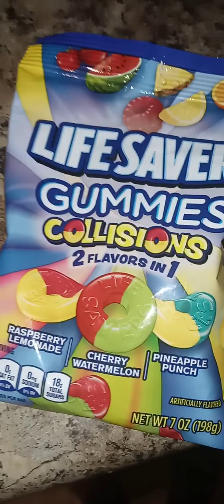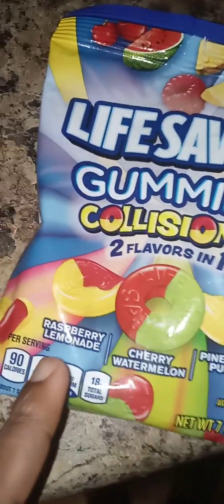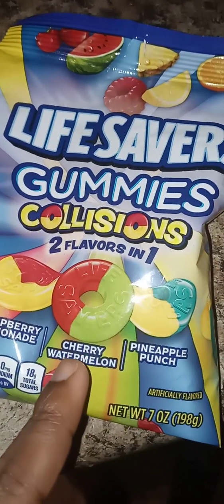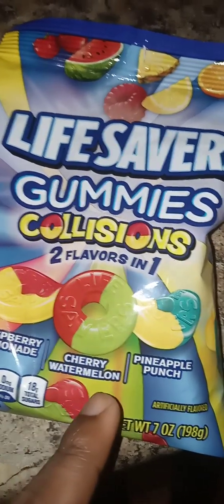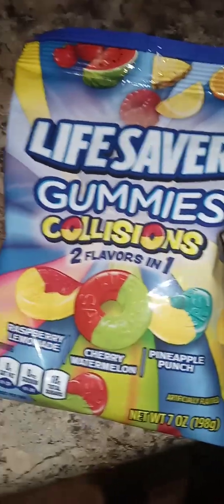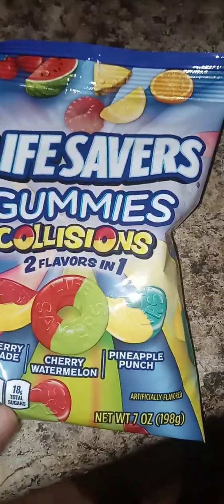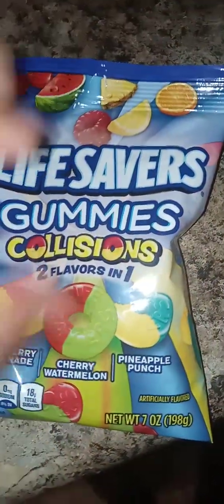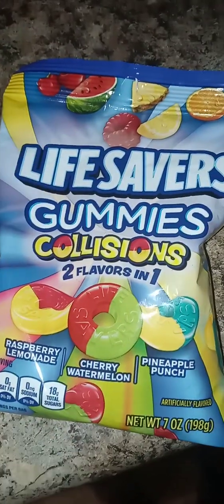We're finna try this gummy candy. They got raspberry lemonade flavor, we're gonna try cherry watermelon flavor, pineapple punch flavor. Let me know if y'all tried these before — this could be my first time trying this flavor mix.